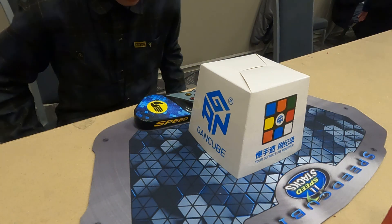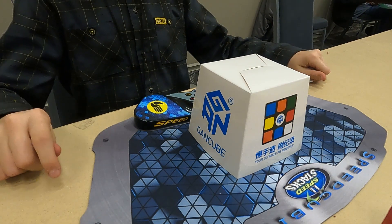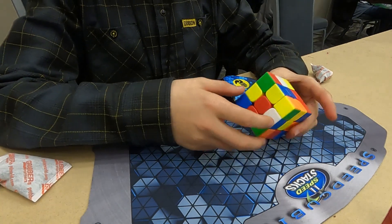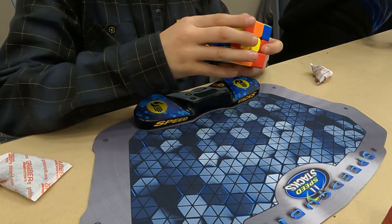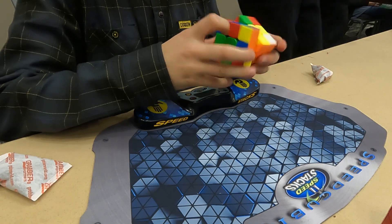This solve was my best out of all of them - it was a 25.24. For some reason I cannot find my fifth solve footage, it's just not there. But yeah, this is my best solve out of all of them: 25.24.